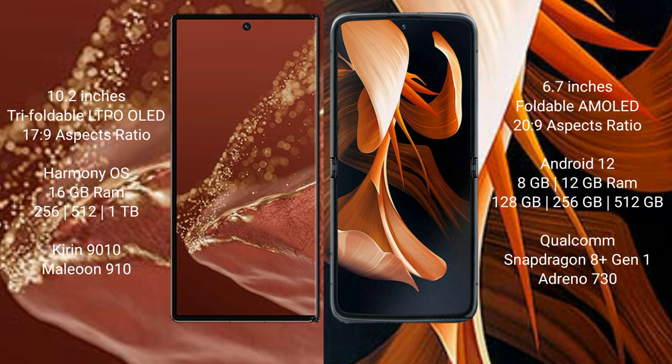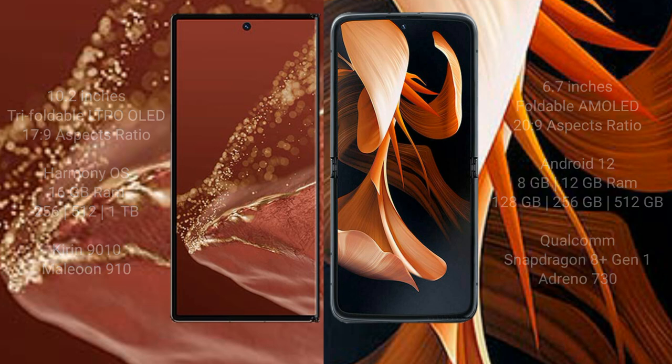The Huawei Mate XT Ultimate comes with 16GB RAM and 256GB, 512GB, or 1TB internal storage, with a Qualcomm Snapdragon processor and GPU 910. The Motorola RAZR comes with 8GB or 12GB RAM and 128GB, 256GB, or 512GB internal storage, with a Qualcomm Snapdragon processor and Adreno 730 GPU.